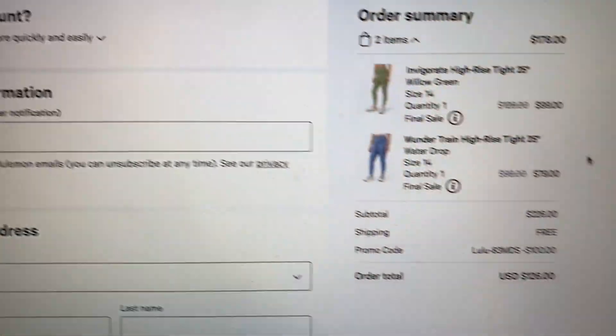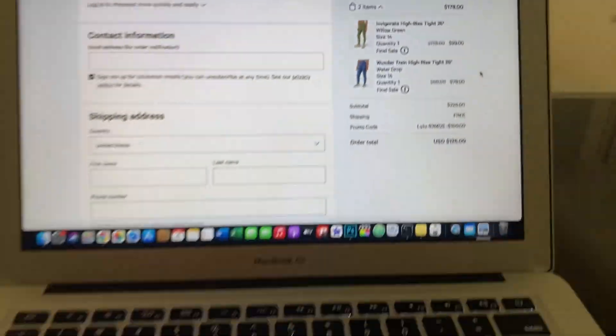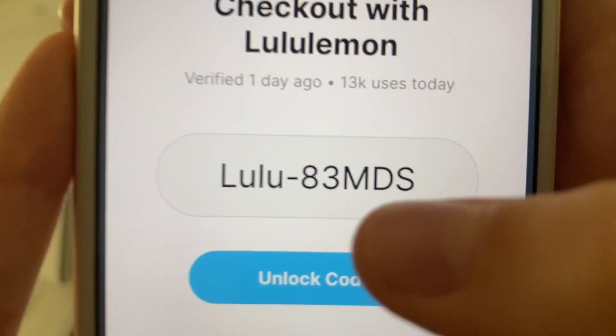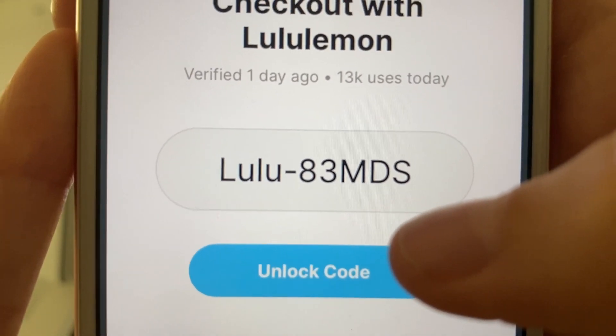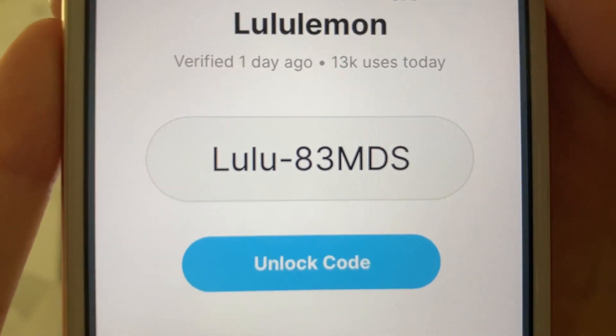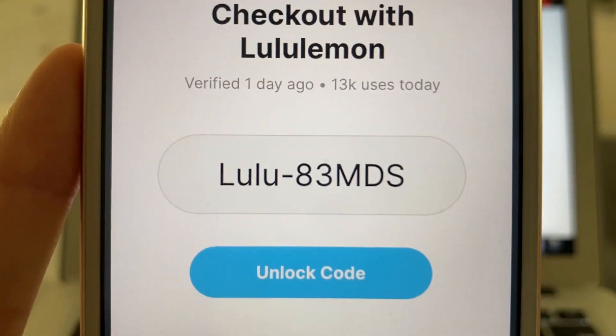I'm about to check out now, but I just wanted to show you guys how to do this and how you can save $100 as well. If you have any questions or issues — if your code doesn't become available after two offers, go back to the offers page and do a third one. I guarantee it will be available after that. If you have any extra questions, feel free to comment below and I'll try to help you out.